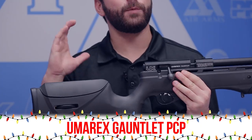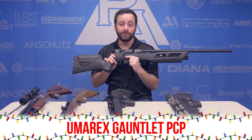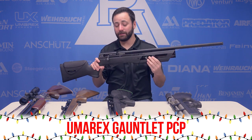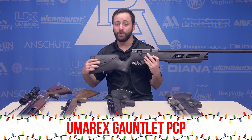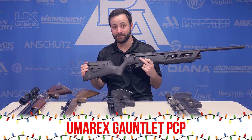Last but certainly not least, the Umarex Gauntlet, available in .177 and .22 caliber — probably the most sought-after introduction gun of 2017. At a $300 price tag, you get a regulated bottle, shrouded barrel, and multi-shot capability — a ton of features packed into this gun. No wonder it was so desirable and will probably continue to be at the top of everyone's wish list into 2018.